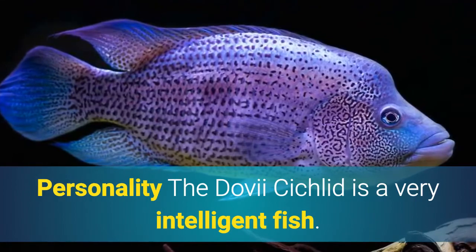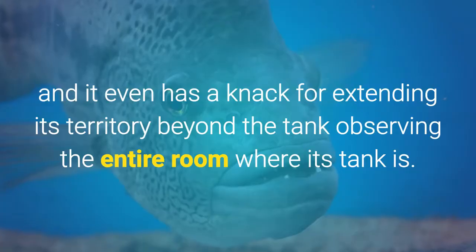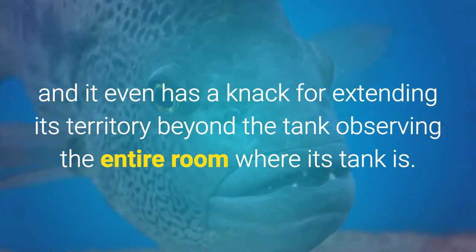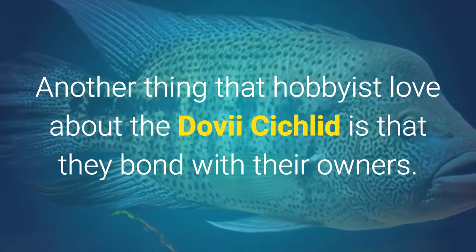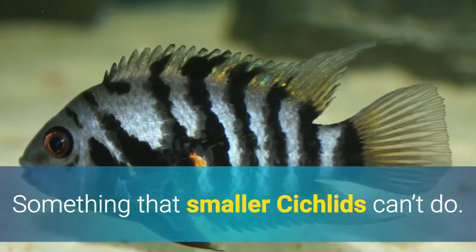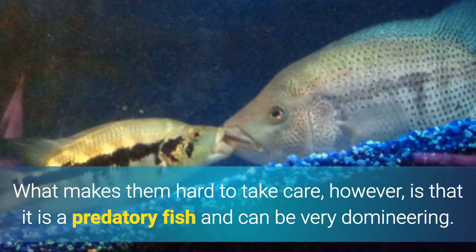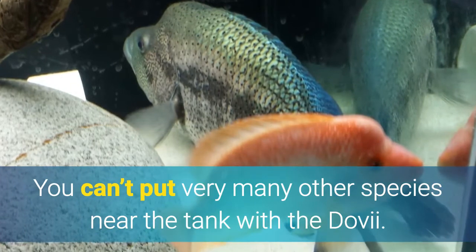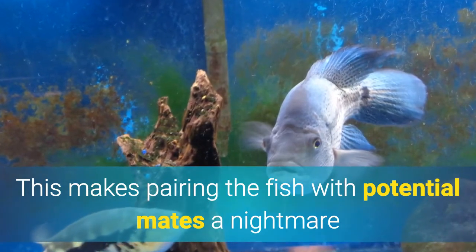Personality: The Dovi Cichlid is a very intelligent fish. It has so much personality and it even has a knack for extending its territory beyond the tank, observing the entire room where its tank is. Another thing that hobbyists love about the Dovi Cichlid is that they bond with their owners — something that smaller cichlids can't do. What makes them hard to take care of, however, is that it is a predatory fish and can be very domineering. You can't put very many other species near the tank with the Dovi, which makes pairing the fish with potential mates a nightmare.